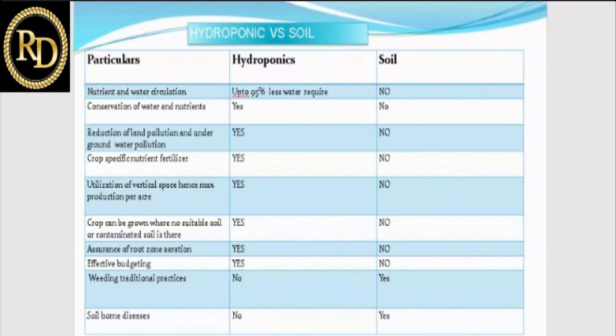Hydroponics requires 95% less water compared to soil. Second, conservation of water and nutrients is possible because it is a recirculating system — the fertigation water goes to the plant and comes back into the water tank, gets filtered, and goes back to the plant. We can conserve water and nutrients in hydroponics, but we cannot do that in soil or open field.